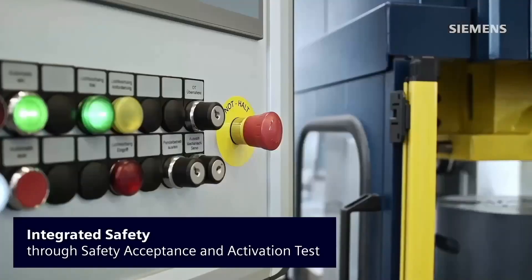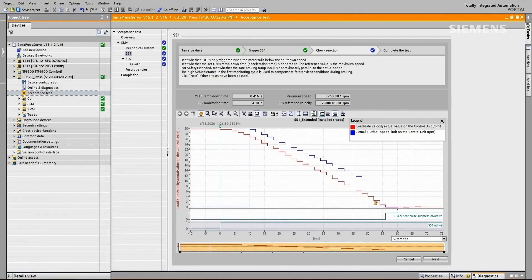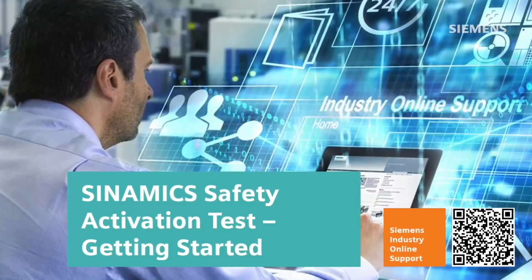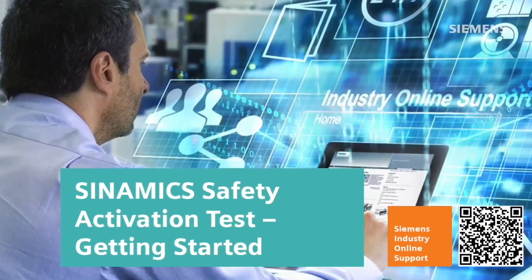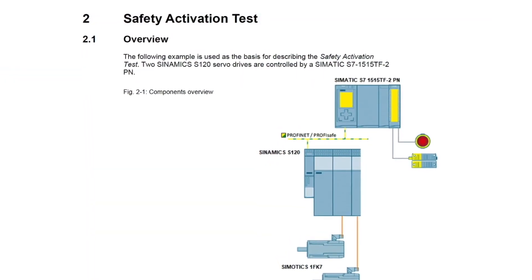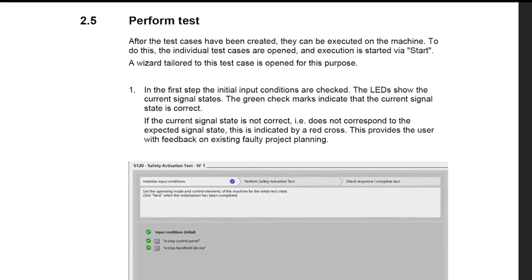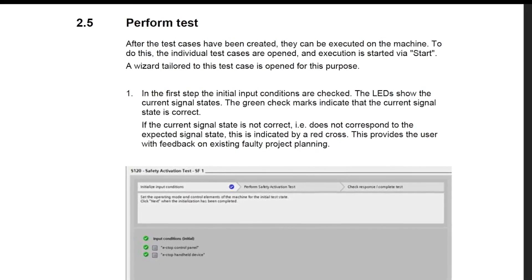Not only can we test and document the safety functions enabled in the drive, we can test the complete safety control chain — from the sensor through the PLC's F-program to the drive's reaction. Performing this testing and having the provided documentation generated is a key part of completing the risk assessments and safety audits required by customers.